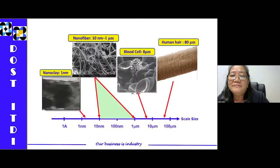In this slide, you'll see the different particle sizes of some materials. Our natural hair is actually 10 microns, while blood cells are 8 microns. Here at ITDI, we were able to develop nanomaterials using our local resources. One of them is a nanofiber with a particle size ranging from one micron to 10 nanometers, and our natural clay processed into nanofiber has a structure equivalent to one nanometer. So what is the advantage? What is special about these nanomaterials?